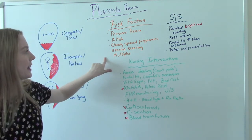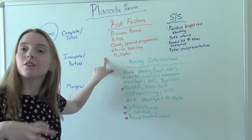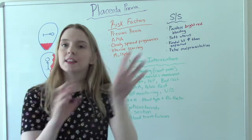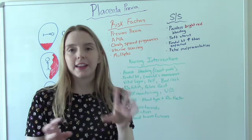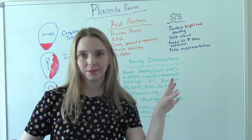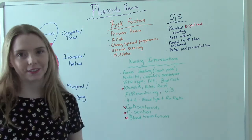And finally, multiples. If you have more than one baby — twins, triplets, etc. — sometimes the babies need to move around, everything needs to adjust, and the placenta ends up migrating to cover the os. So that's another risk factor.